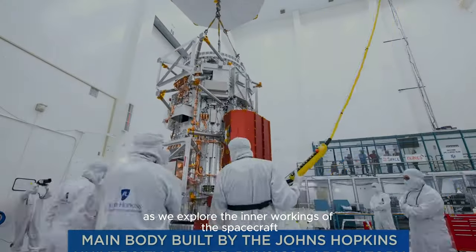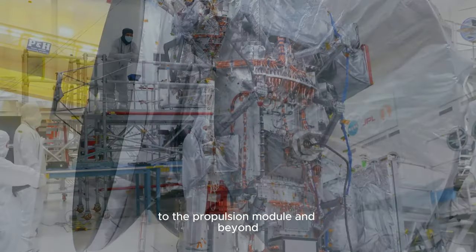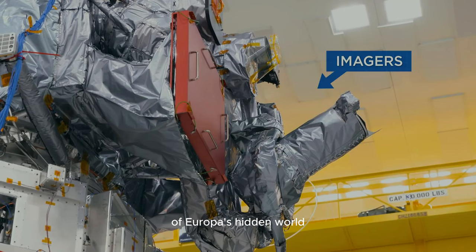Join me as we explore the inner workings of the spacecraft, from the vault housing its electronics to the propulsion module and beyond. Learn about the sophisticated instruments on board, each designed to unravel the secrets of Europa's hidden world.